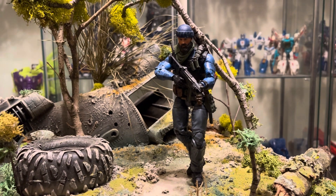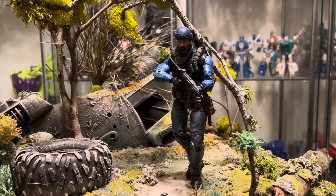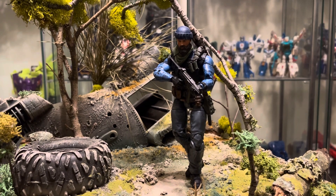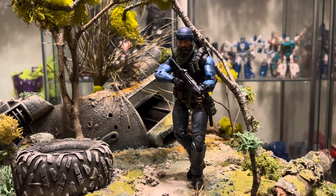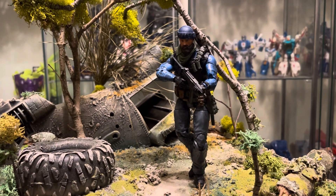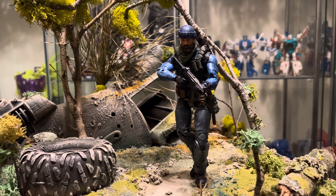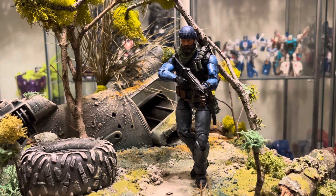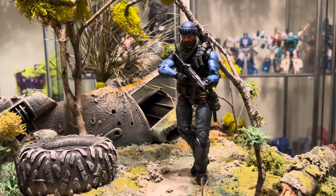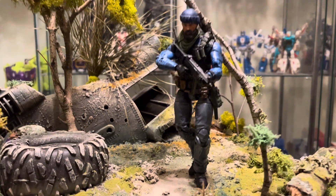And if you got any of those Cobra Vipers, I don't know if that Shipwreck is gonna be able to hold up. So I advise if you got that Shipwreck, you probably want to put a vest on them or something. But this is the Shipwreck I got in my Joe universe, as you can see.